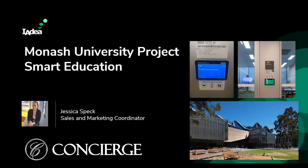Jessica will bring us the Monash University project for the smart education campus. Thanks Sabrina, great to be here. I am Jessica from Concierge Displays and I will be talking about our Monash University project and the implementation of the IAdea XDS-1078, and more broadly our ongoing partnerships with Monash University, where we currently have over 200 Concierge room booking panels at the University.